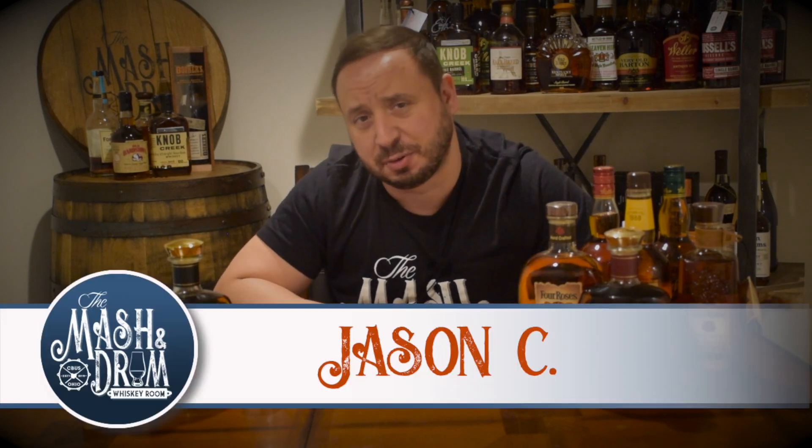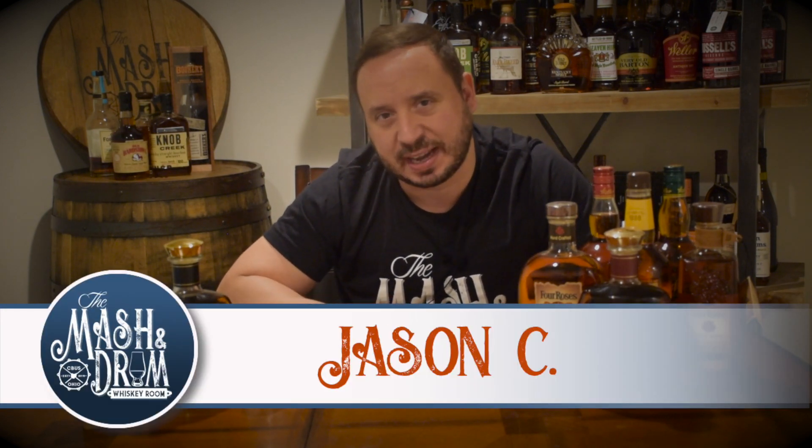How are we doing everybody? Welcome back to another episode of the Mashin' Drum Whiskey Room. I am Jason C. Welcome back everybody.